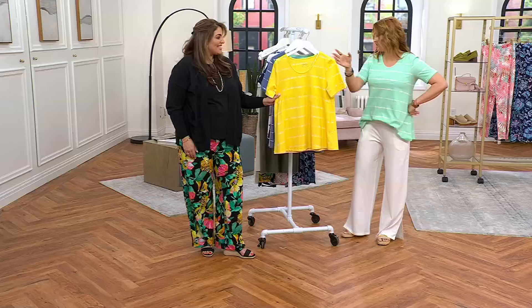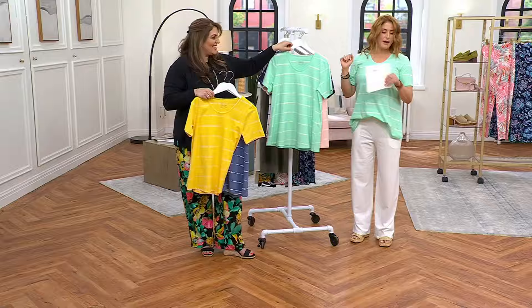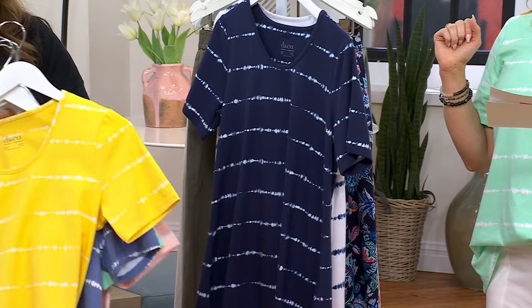Colors one more time — we have it in sun yellow, periwinkle, bright mint green, peach sorbet, navy, and white. It's A63-9552. Buy more, save more — save $3 on every one you pick up after the first.